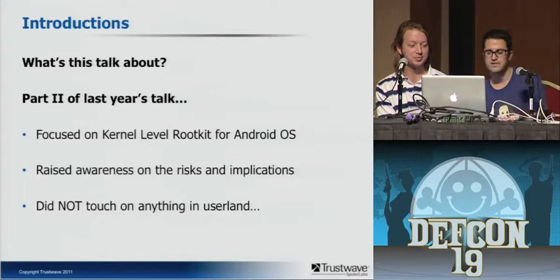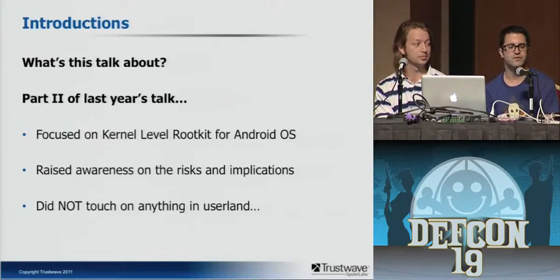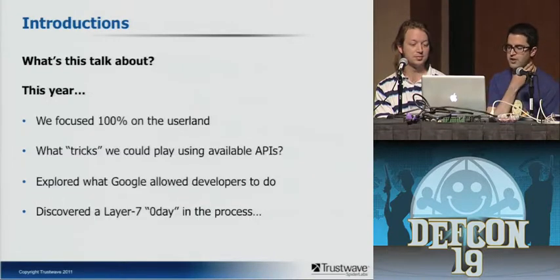This is part two from a talk I was part of last year. That really focused on a kernel-level rootkit — the whole idea was exploring the implications of a rootkit getting on a mobile device, raising awareness about the risk of rootkits on mobile devices and what they're capable of. But we didn't really touch on anything in user land at all. This year, after thinking about what else we could do, we focused 100% in user land — purely on the user interface. The idea: what tricks can we play using available APIs?